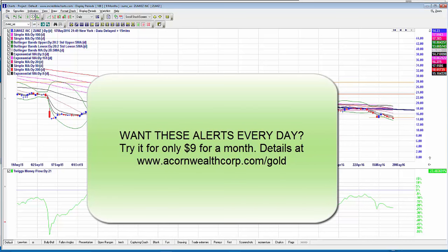That's your executive summary — sorry it was a bit longer than normal, but there's a lot happening. If you're not a full Gold member, we send out one free report each week and this is the last one for this week. To keep receiving updates, sign up for a $9 trial at acornwealthcorp.com/gold for all the details. See you all in the next summary — happy trading!